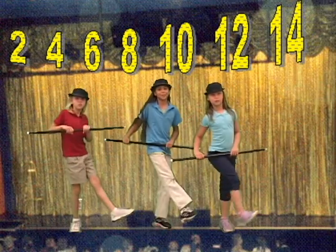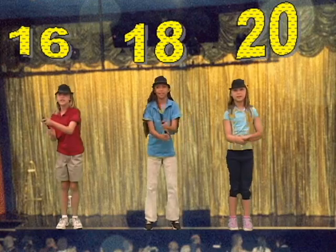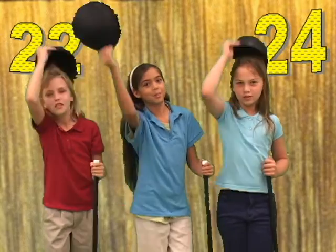Multiplied 10, 12, 14, 16, 18, 20, 22, 24.